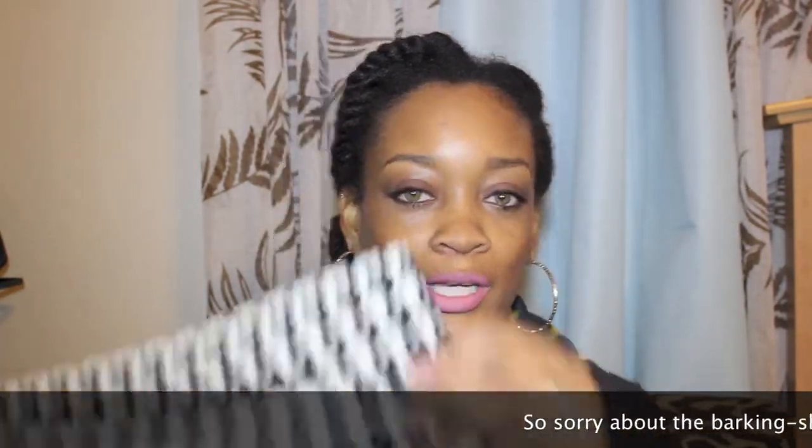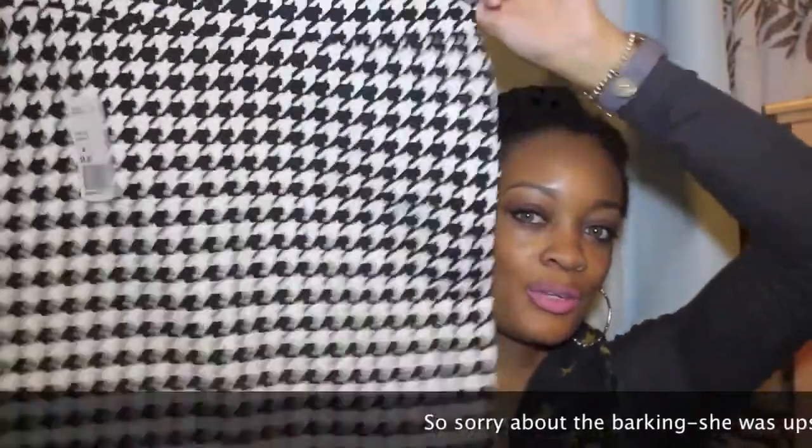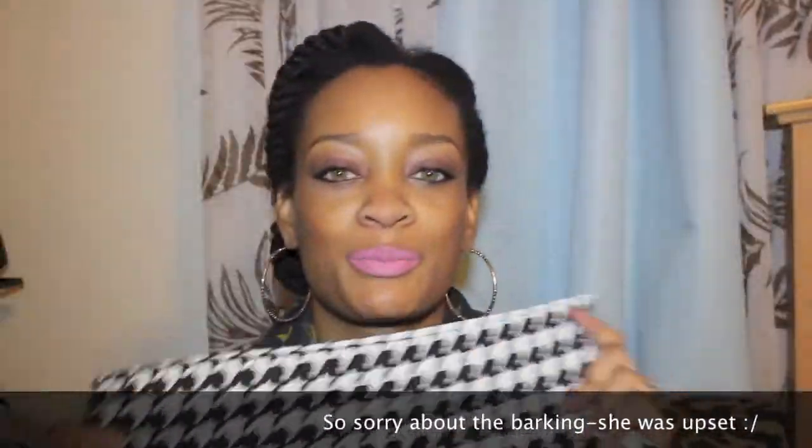I'm going to start off with some clothes. One of the things I picked up was this houndstooth skirt from Forever 21. I saw it in the store and they didn't have my size, so I ordered it online. It was only $8.80 — really cute.